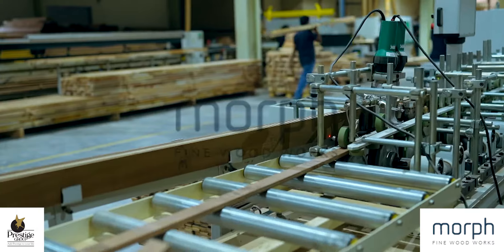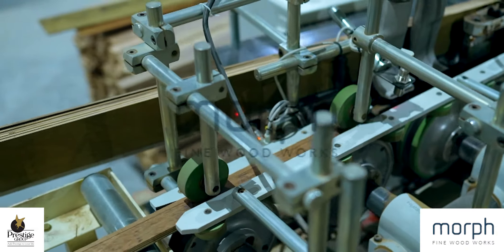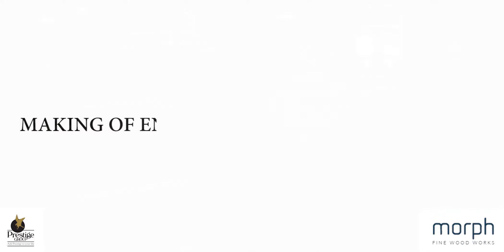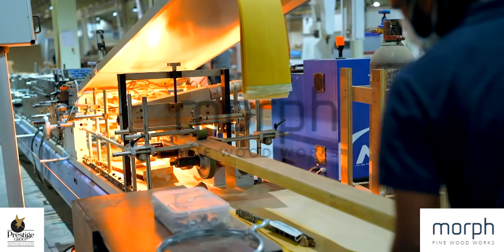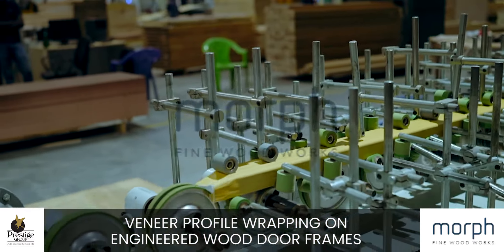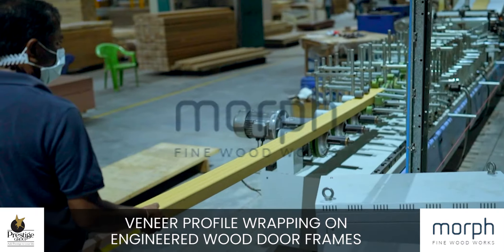Our factory also houses specialised machinery for L-shaped architrave production and the manufacturing of engineered wood door frames. This is followed by the process of veneer profile wrapping on engineered wood door frames at our facility.